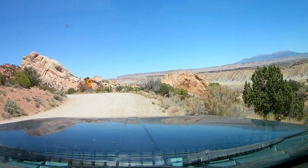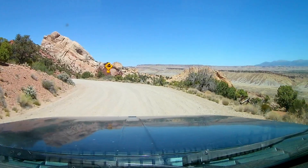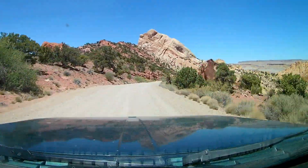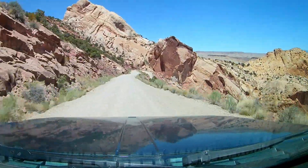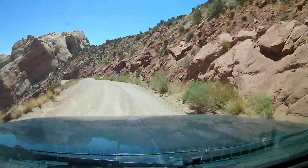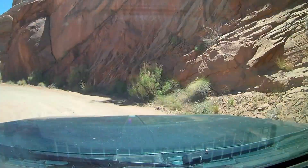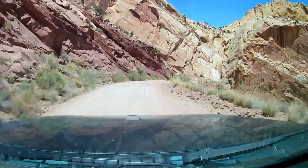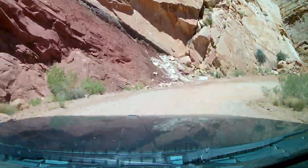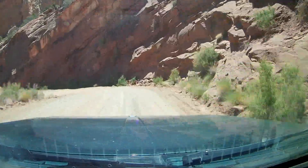Alright guys, here we go — we are on the Burr Trail switchbacks heading down. Funny thing though: I got about halfway down the switchbacks and my battery went dead, so I actually had to drive it twice. Turned around, went back up, put a new battery in the camera, and did it all over again for you. Hope you enjoyed the Burr Trail switchbacks — a really neat little drive.